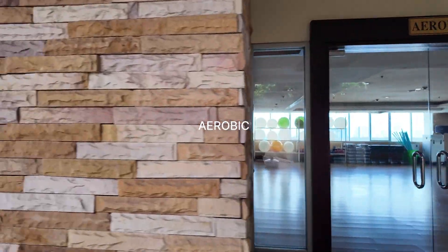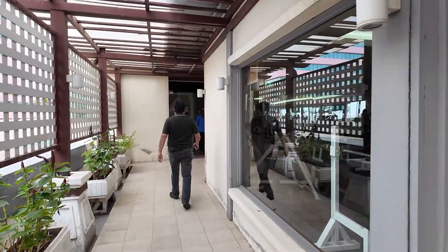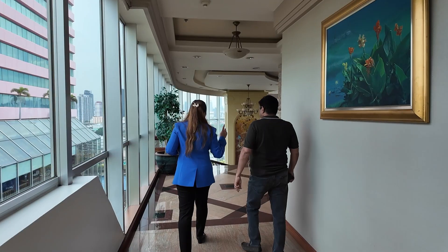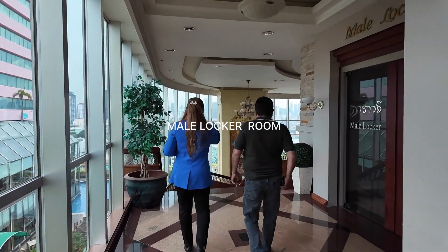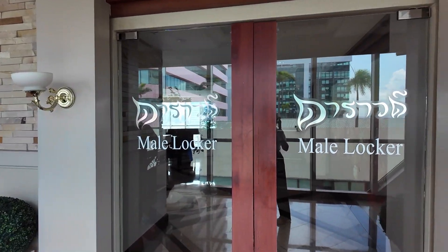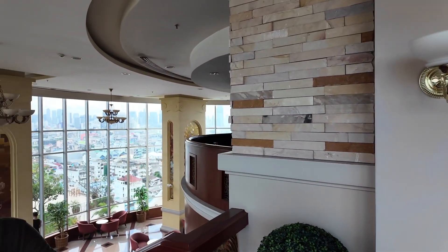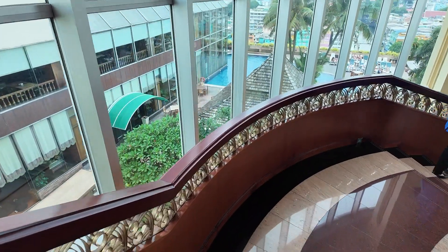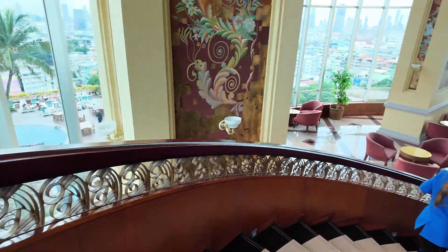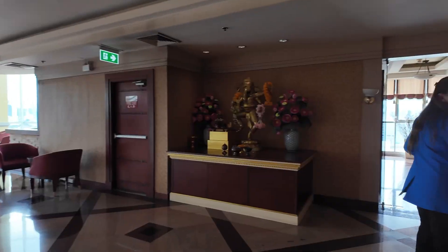Now comes the aerobic and fitness area. So if you are a fitness freak or you do aerobics, you can come here and do all your stuff. They also have a separate locker room for men and a female locker room.